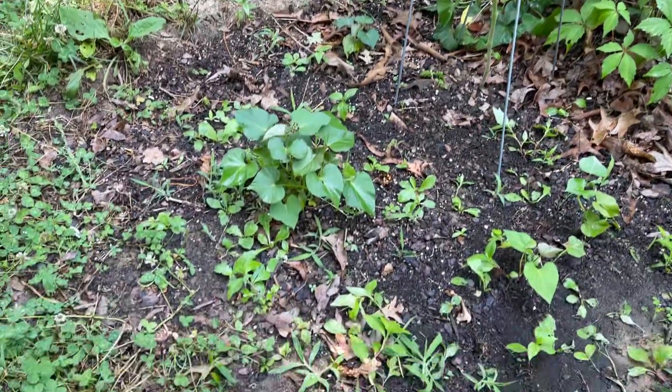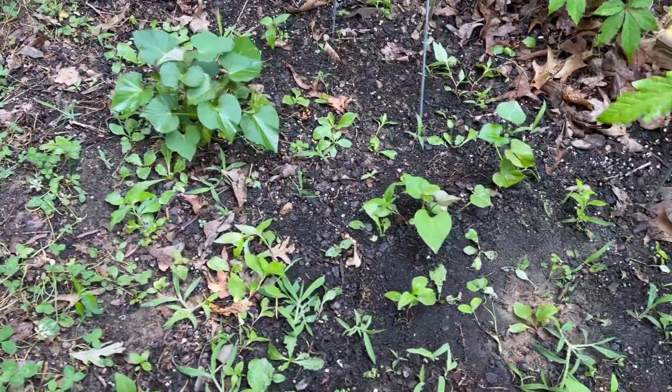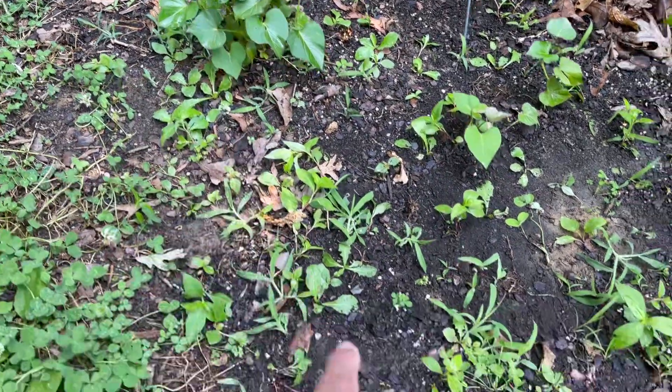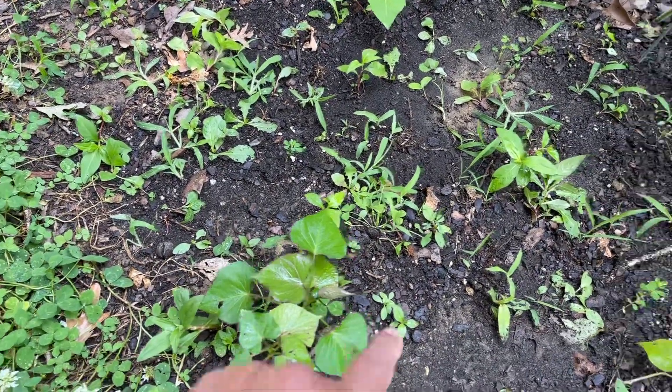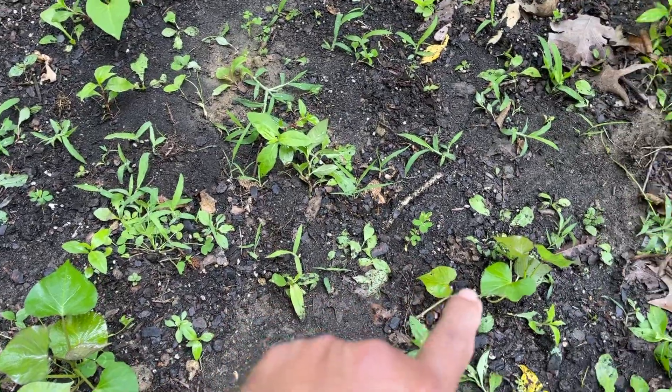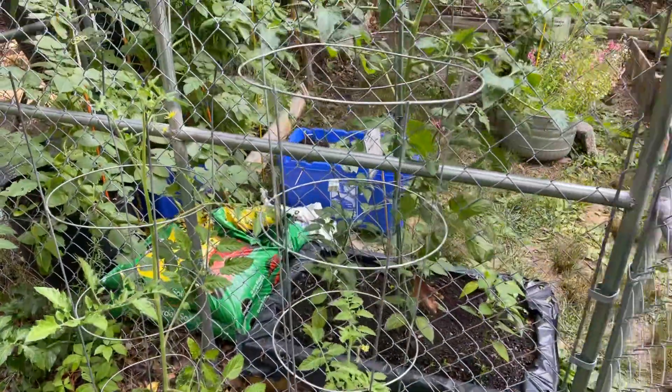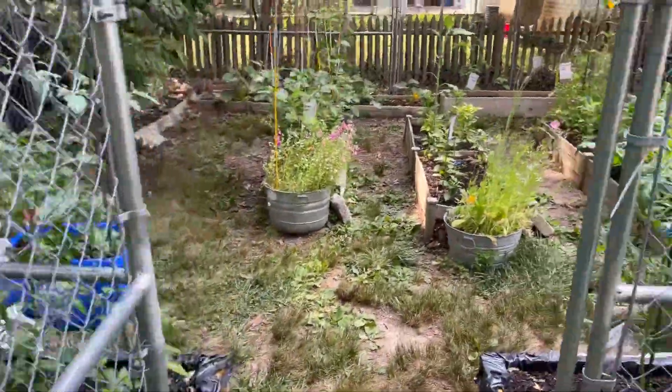My sweet potatoes are doing well. I've got one there, one here, one there, and one more. I don't know how well these are going to do — we'll see what happens out of that experiment.